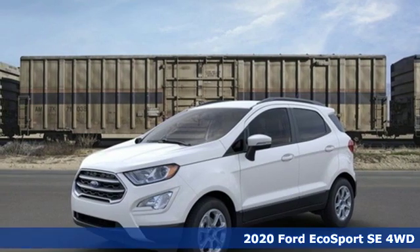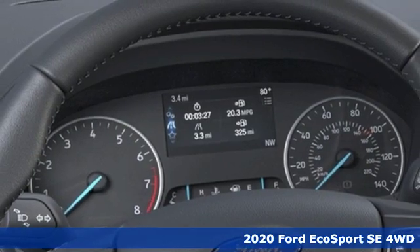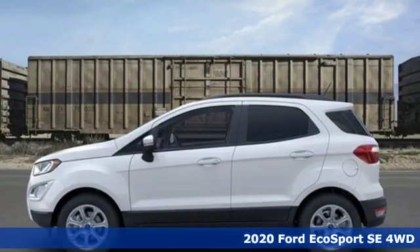Here's a new 2020 Ford EcoSport. It's roomy on the inside, a looker on the outside, and has enough get up and go to make anyone smile.